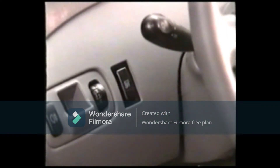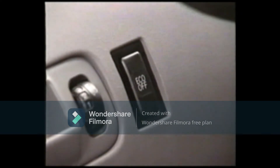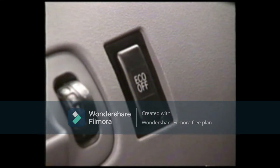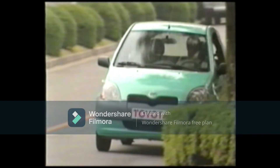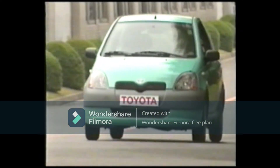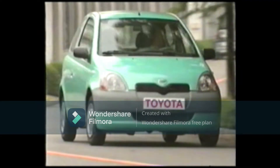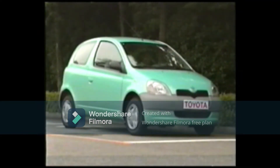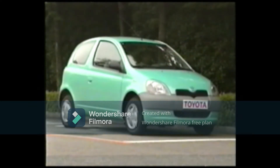If the driver wishes not to use the Toyota stop-and-go system, the ECO can be switched off. When the ECO is off, the driver must turn the ignition switch manually to turn the engine on and off. The Toyota stop-and-go system, which enables the driver to save gas during a temporary stop without any manual operation, is one answer to the environmental and energy problems we face today.